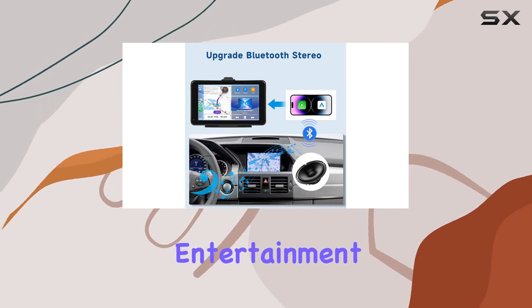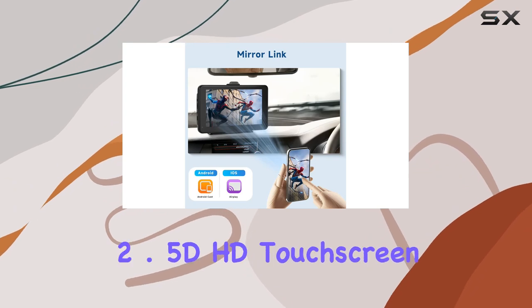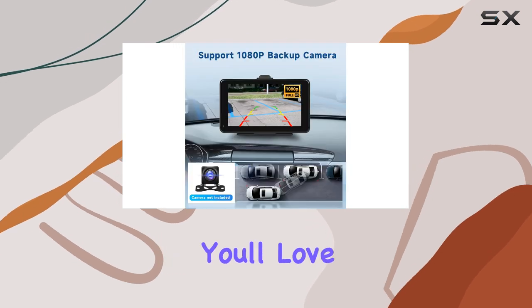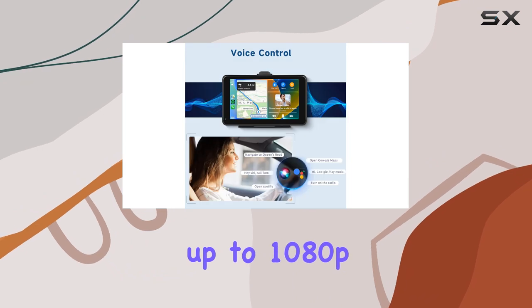And let's not forget about entertainment. With wireless AirPlay, you can stream your favorite videos right on the 2.5D HD touchscreen display. Whether you're catching up on YouTube or scrolling through TikTok, you'll love the crisp 1024x600 resolution and support for up to 1080p video.